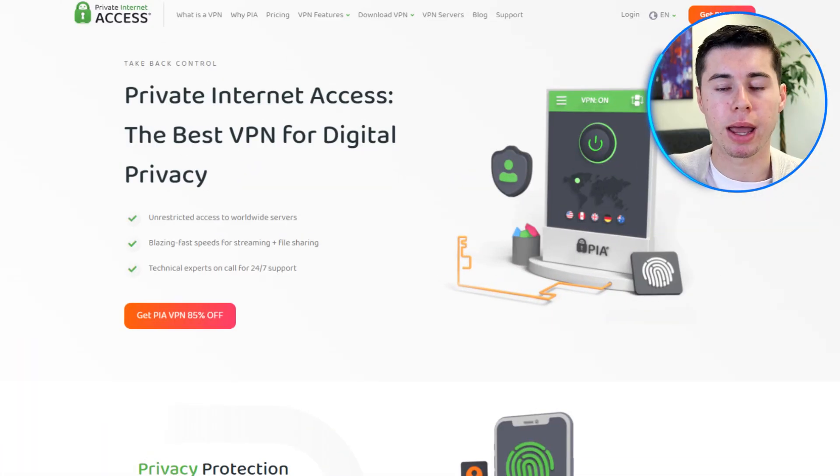Hello everyone! Today I'll be providing a detailed review of Private Internet Access VPN, covering all the important features you need to know. By the end of it, you'll have all the information you need to decide if PIA VPN is the right fit for your needs.